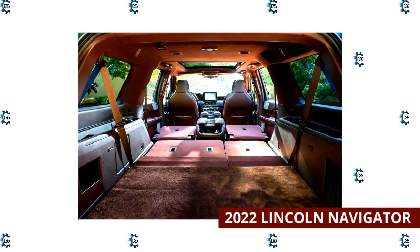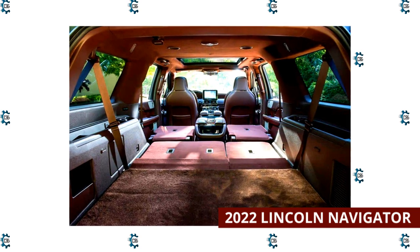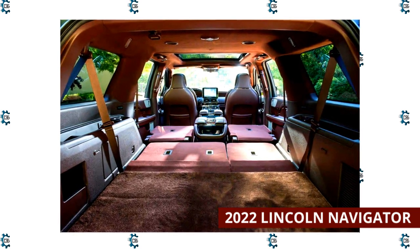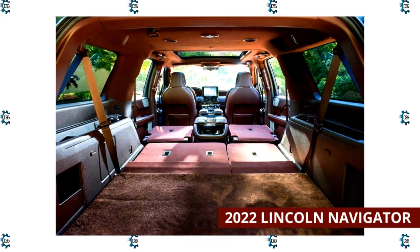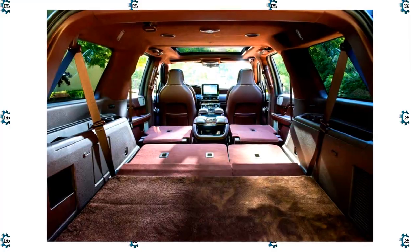The standard Navigator offers 103.3 cubic feet with all seats folded. The extended wheelbase Navigator L has 19.3 to 20.9 cubic feet behind the third row, 73.3 to 79.6 cubic feet behind the second row, and up to 120.2 cubic feet behind the first row.